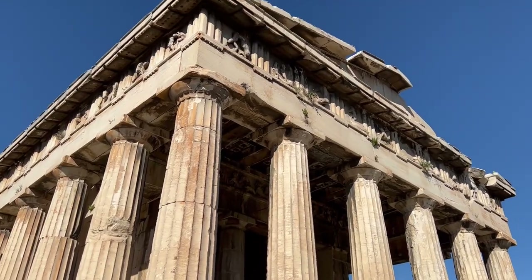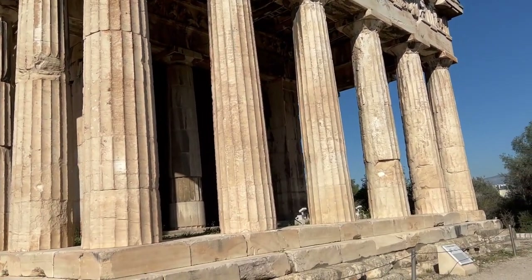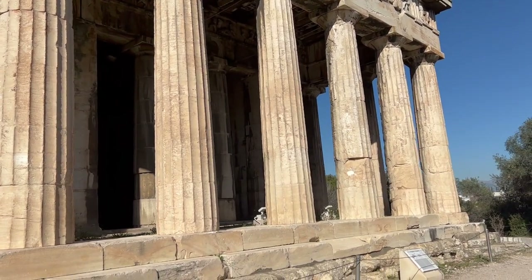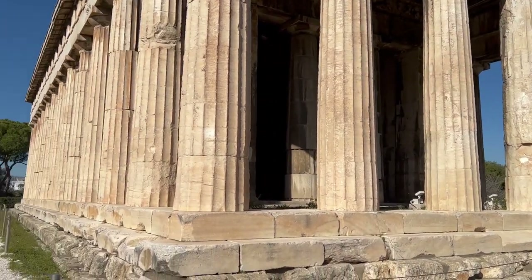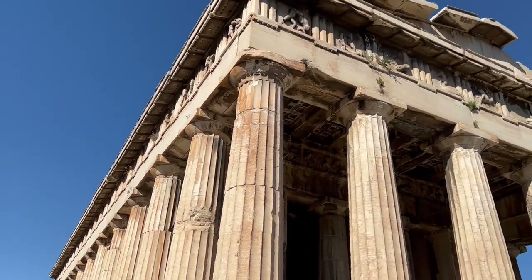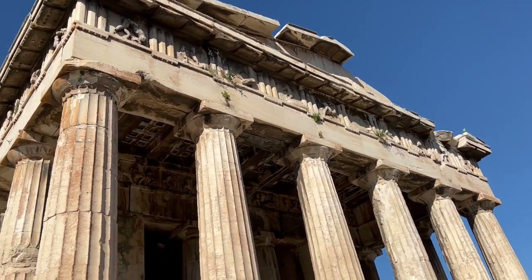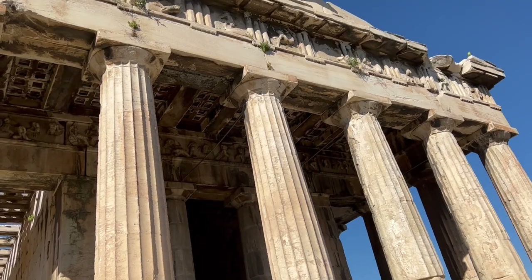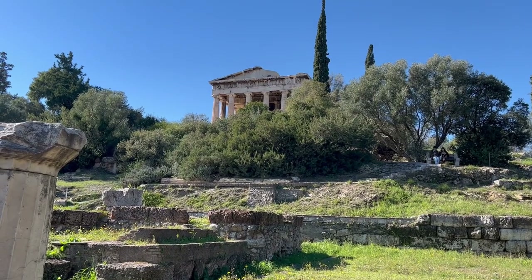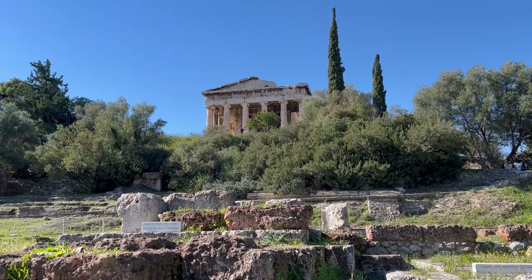It's one of the best preserved Doric buildings in all of Athens. There are six columns in the front at the entrance, and on the sides there are 13 columns, counting the end columns as well. You can still see the friezes all around the building — some are sculptures and some are left perhaps intentionally blank for paintings to be displayed.